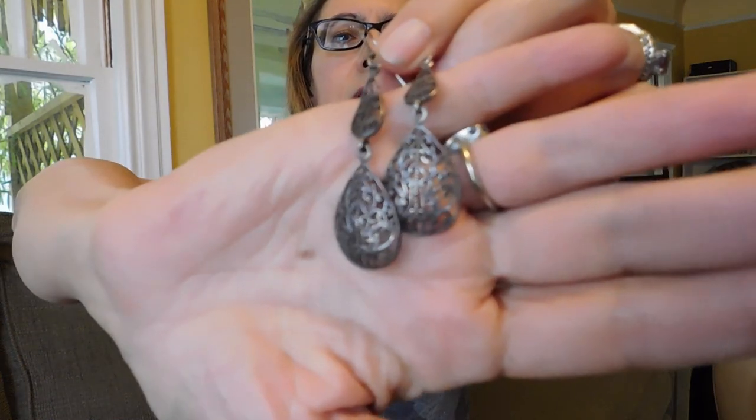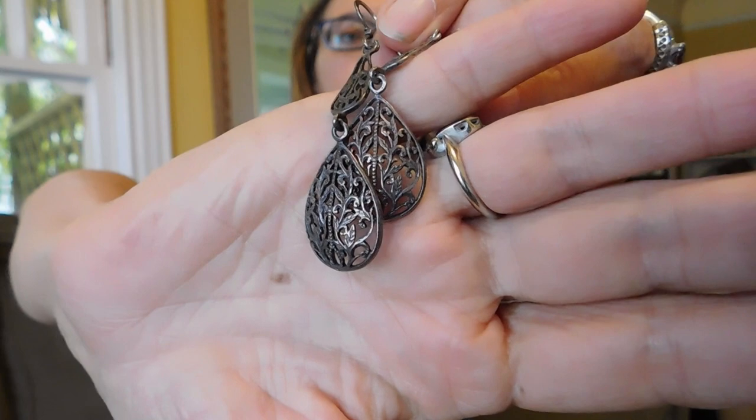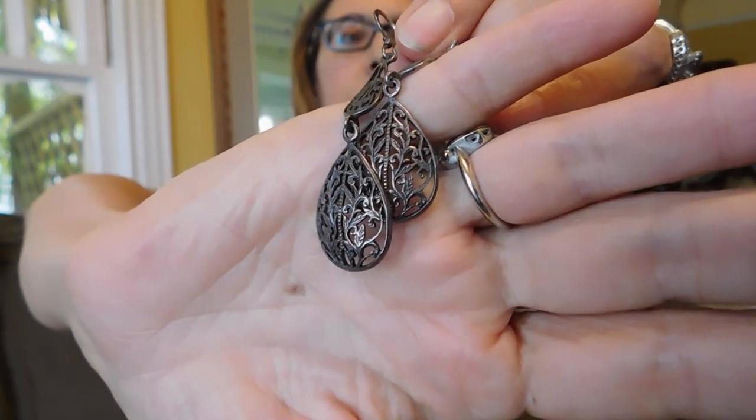And then there was a $5 sterling silver table — of course I had to hit that. I've got these cute filigree dangle earrings. They're just marked 925. I'm very tempted to keep these because that's the kind of thing I like to wear. You can see I like to wear my dangles.